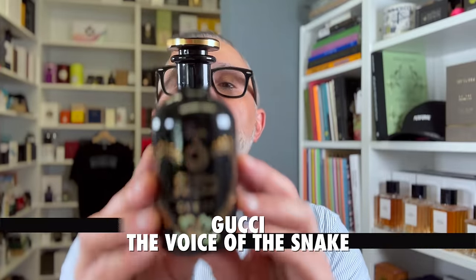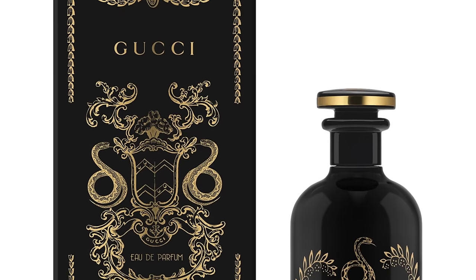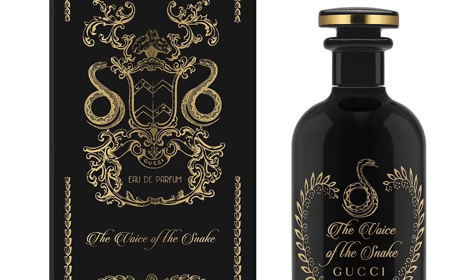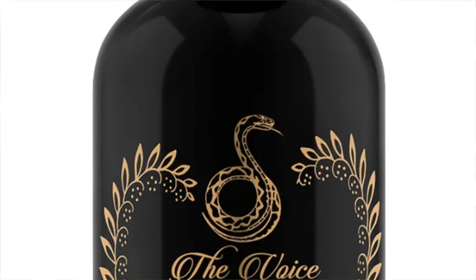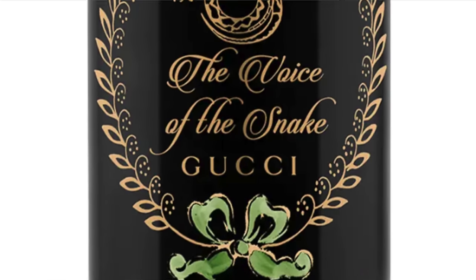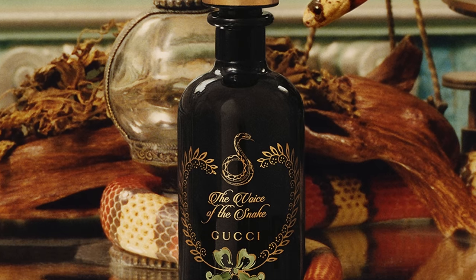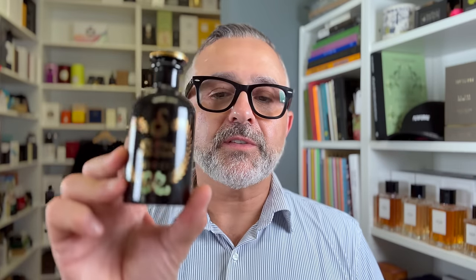Up next from the house of Gucci — it's The Voice of the Snake. It's basically very oudy, woody, earthy, and leathery. Notes are Oud, patchouli, and saffron — that's pretty much it. You get a bit of skank, earthiness from the patchouli, and leathery aromatic spiciness from the saffron. When I wear it I also get a bit of nuttiness, which is kind of cool. It's not very complex, so it might need to be layered — maybe with A Song of the Rose from Gucci. The Voice of the Snake is at number 15.